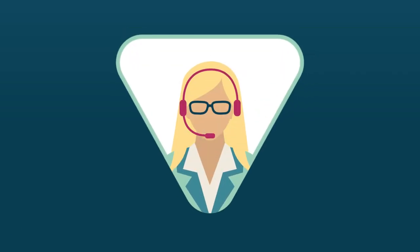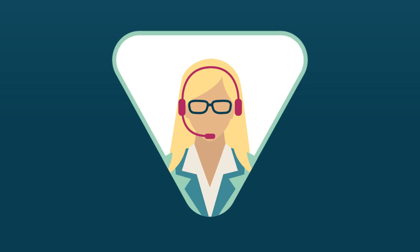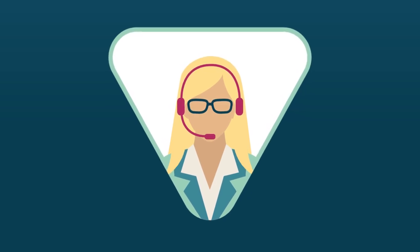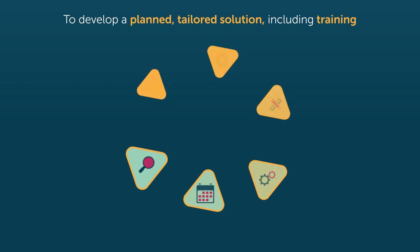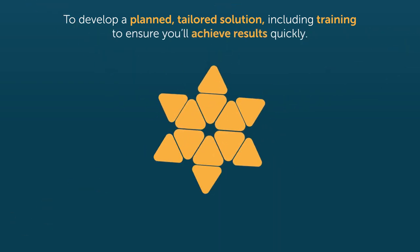Understanding that one size does not fit all and your need for local support, our Australia-wide team of education experts will consult with you to develop a planned, tailored solution, including training to ensure you'll achieve results quickly.